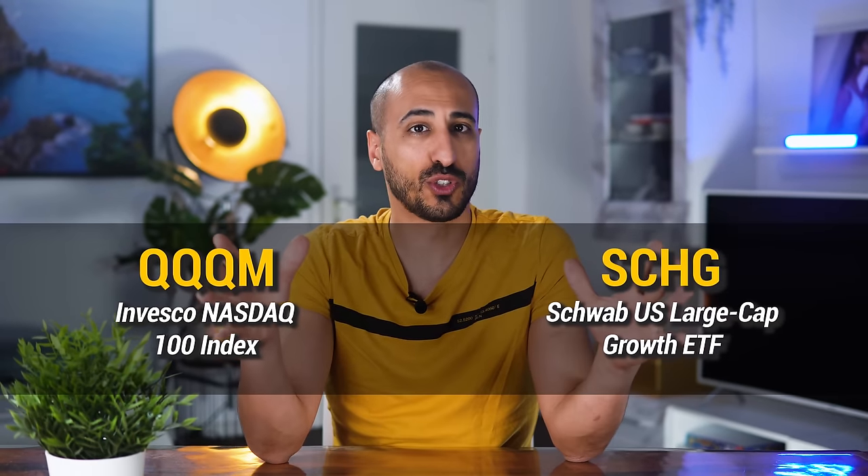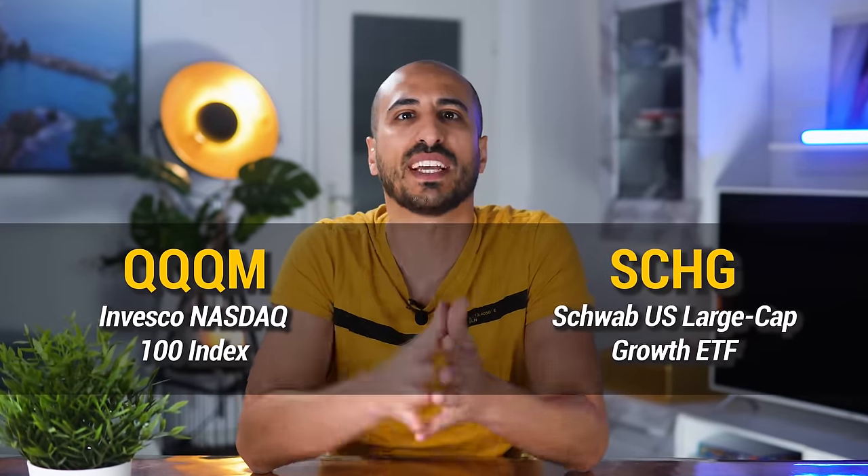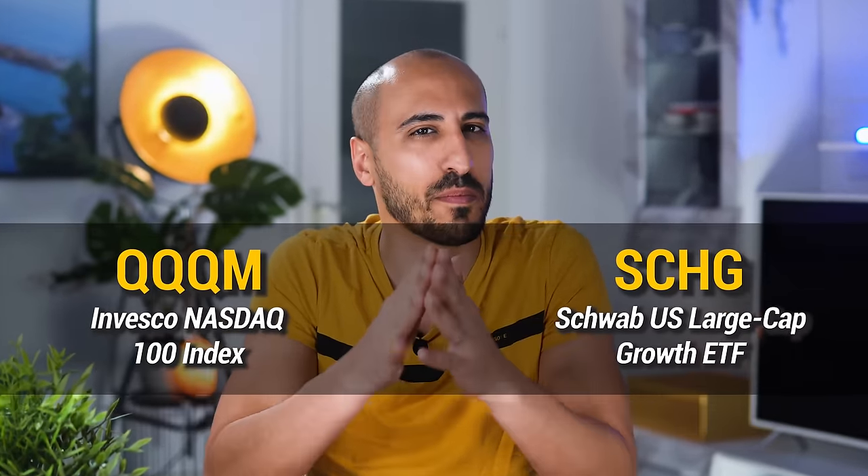QQQM and SCHG, two of the best choices for every growth investor, and today we're going to find out who wins the battle as the best growth ETF once and for all.